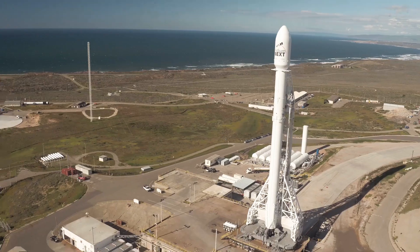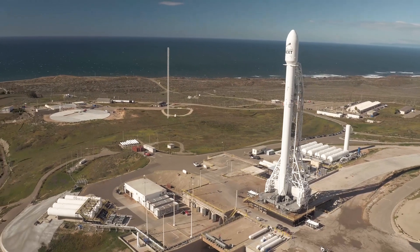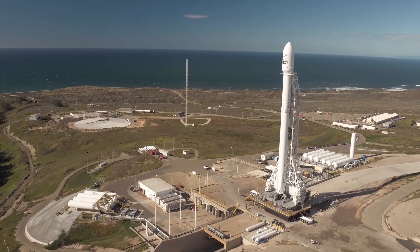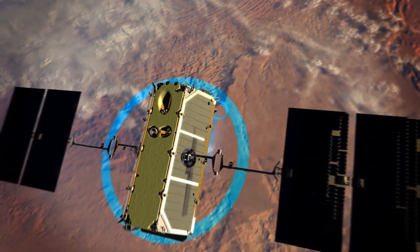On launch day we'll be anxiously awaiting the 10 new satellites that will come off the dispenser about 100 minutes into the flight. About an hour into the flight the satellites will start coming off the dispenser about once every minute and a half until they're all deployed.